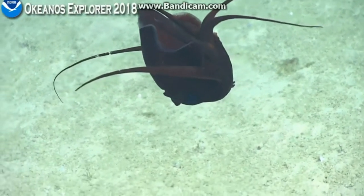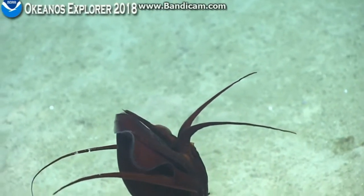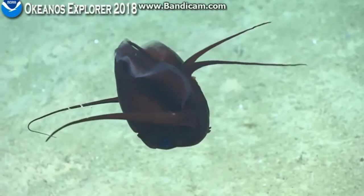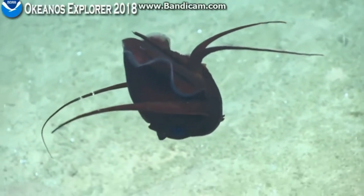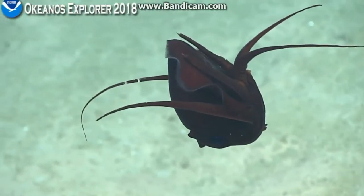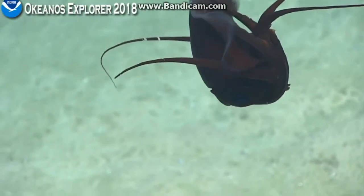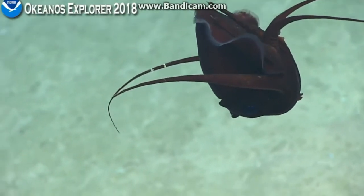It almost seemed to be in disguise there on the seafloor, or if that's a common behavior. Other squid — yeah, you keep going right. It looks like it's mollusk Tuesday here on the ship — seeing a lot of them.